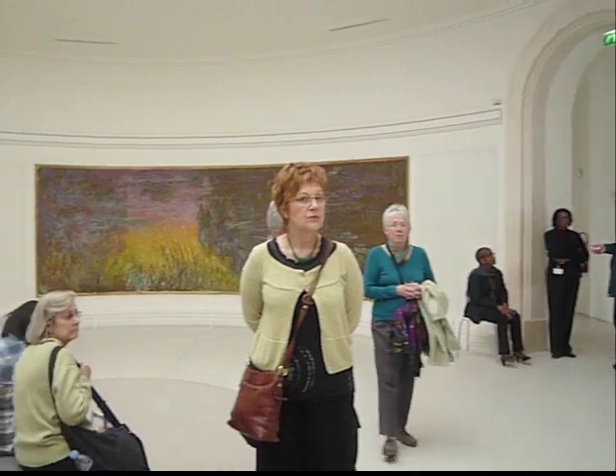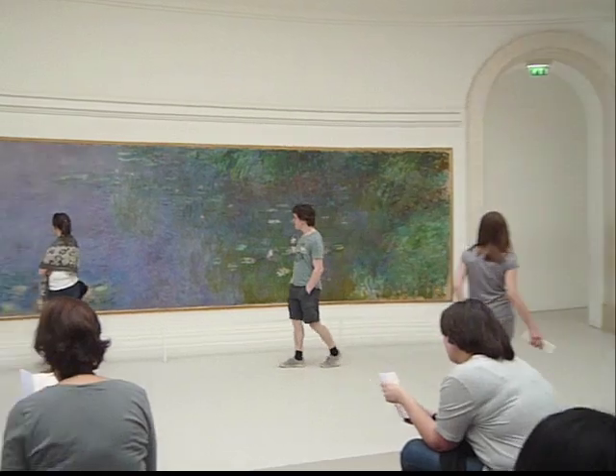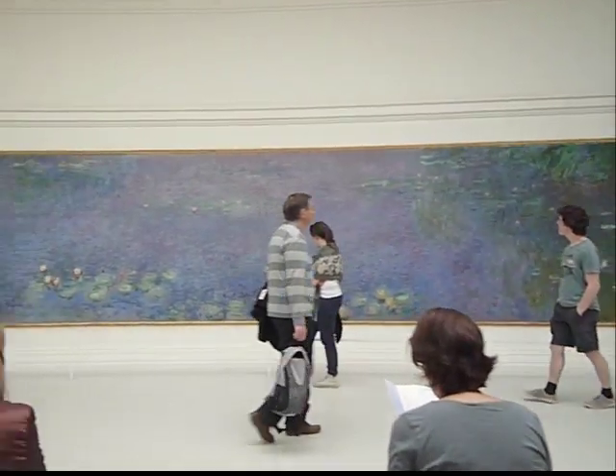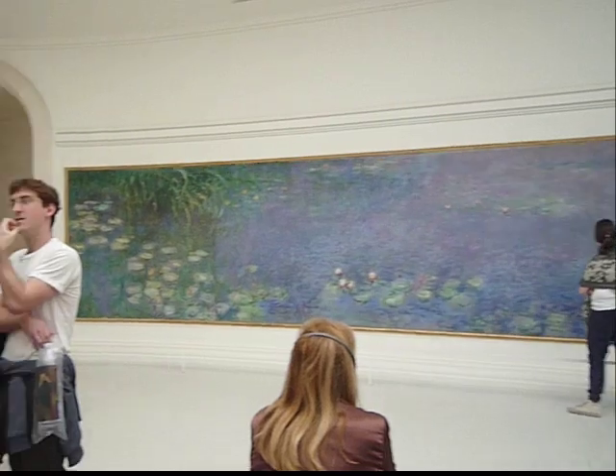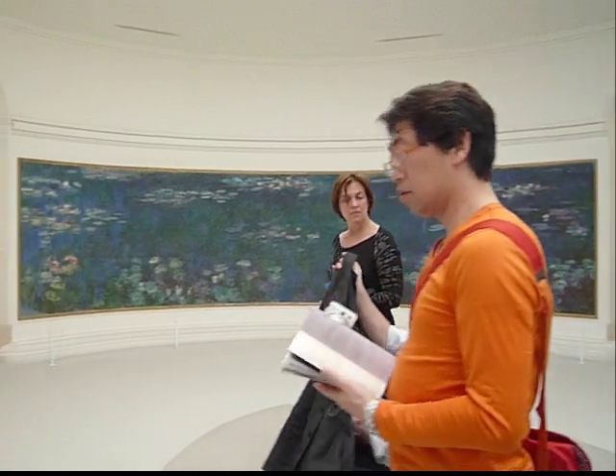This is painted late in Monet's life, after the death of his wife and after the death of his son. So I think there is a sense for him of his legacy. He gave them to the French state, and the state in turn decided to build this pavilion for them.